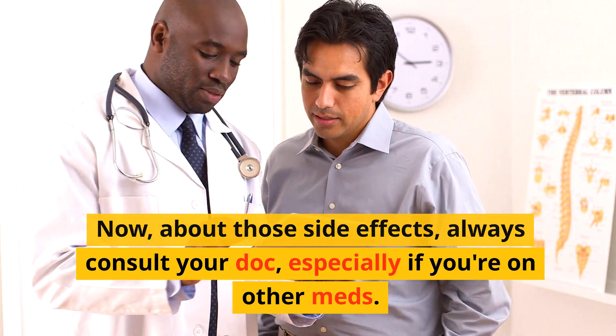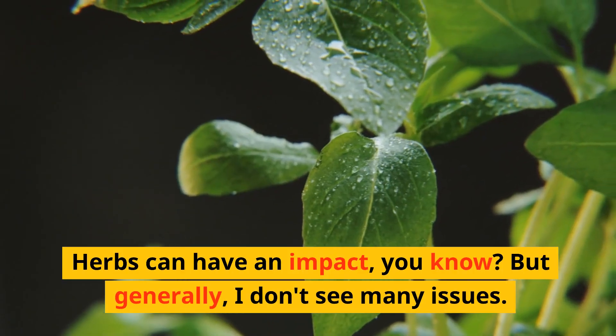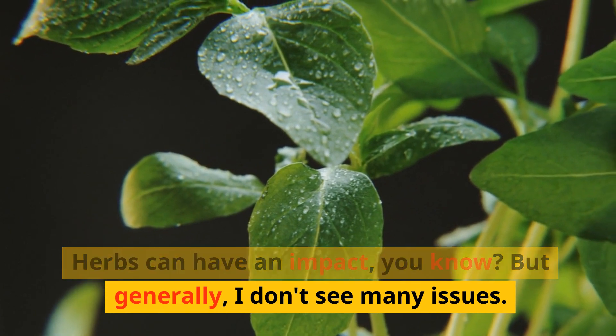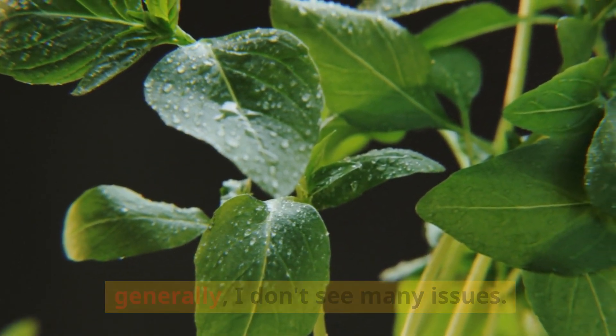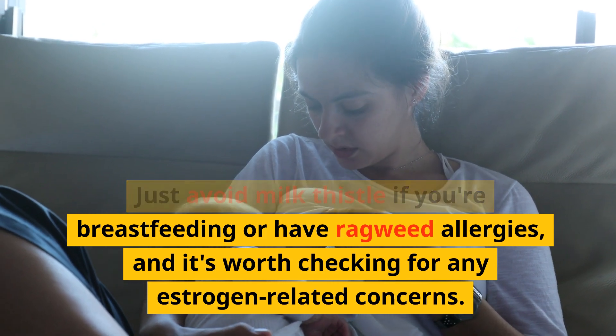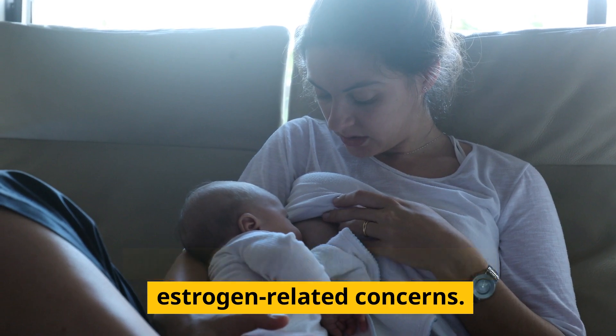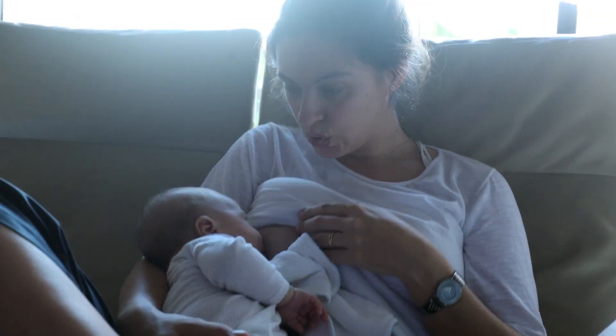About those side effects — always consult your doctor, especially if you're on other medications. Herbs can have an impact. But generally, I don't see many issues. Just avoid milk thistle if you're breastfeeding or have ragweed allergies, and it's worth checking for any estrogen-related concerns.